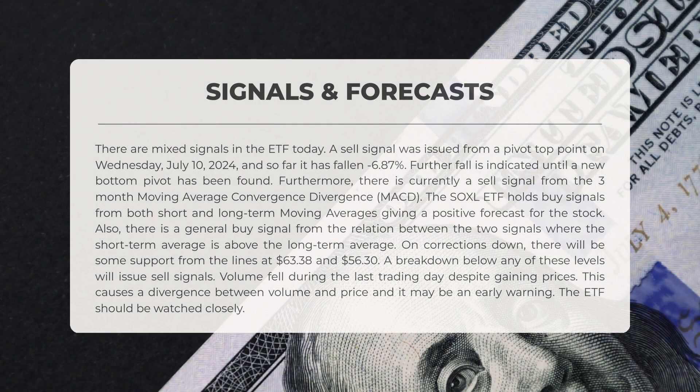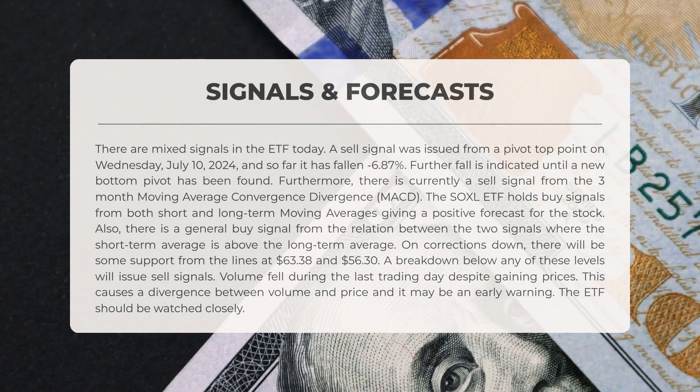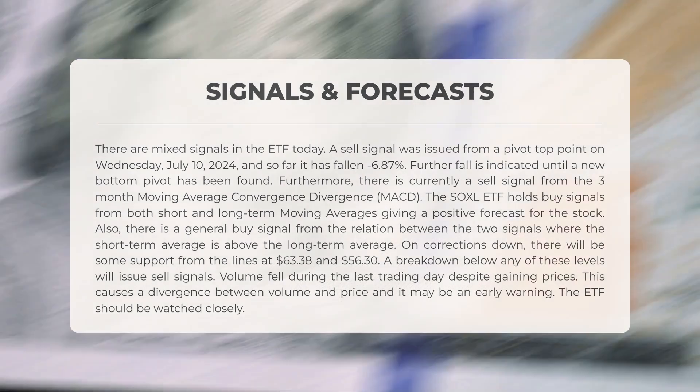The following signals have been identified for SOXL. There are mixed signals in the ETF today. A sell signal was issued from a pivot top point on Wednesday, July 10, 2024, and so far it has fallen negative 6.87%. Further fall is indicated until a new bottom pivot has been found.